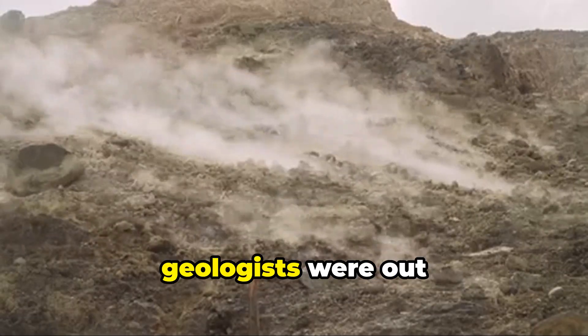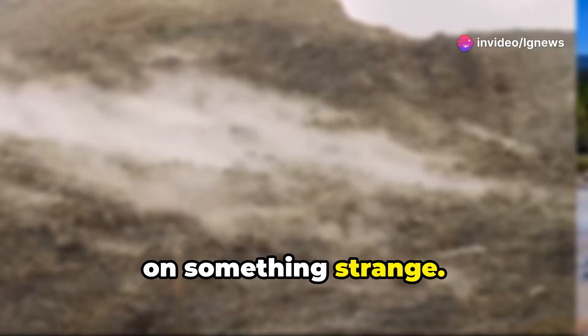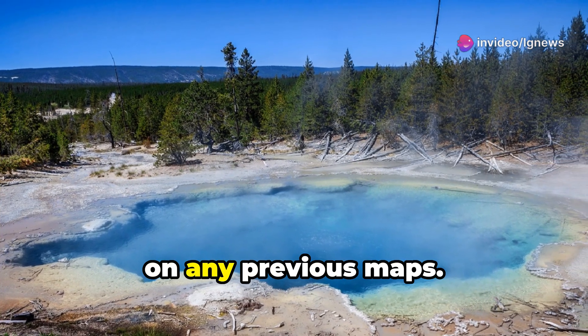In April 2025, geologists were out doing routine maintenance when they stumbled on something strange — a pool, perfectly blue, warm, and absolutely not on any previous maps.